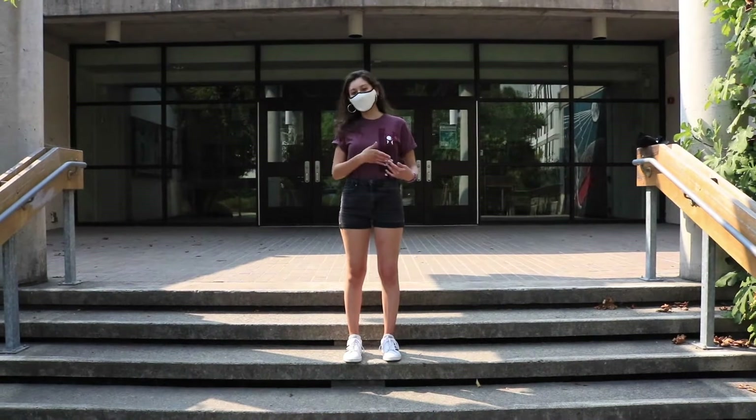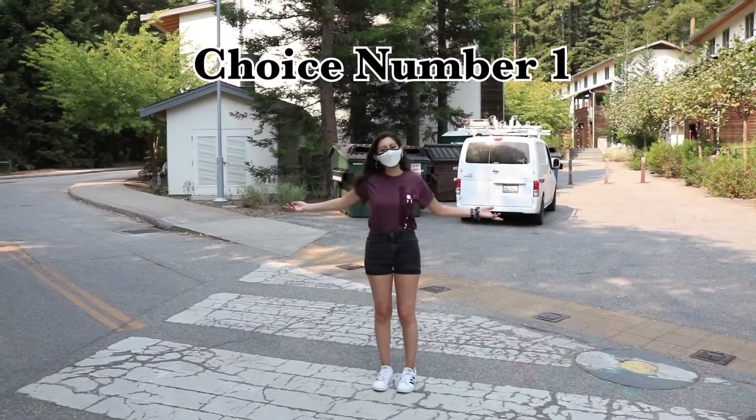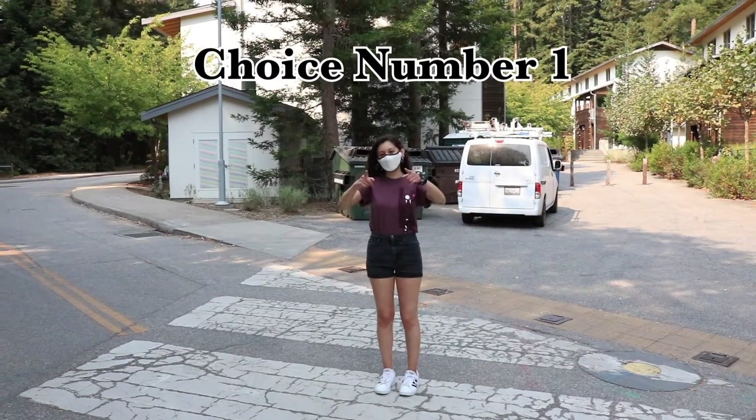I actually used to work at 910 Dining Hall as a student supervisor, so that was really fun. So here we are at our first viewer-chosen stop.